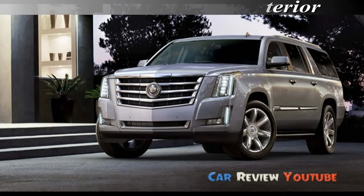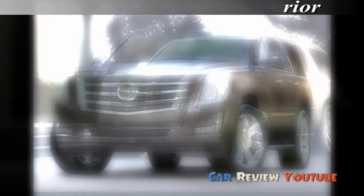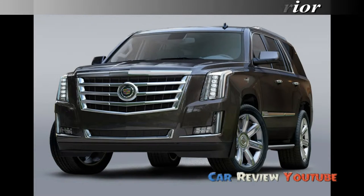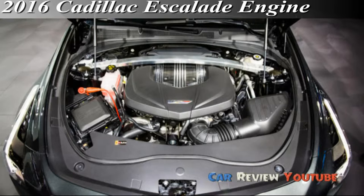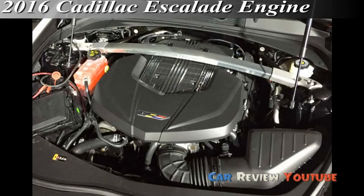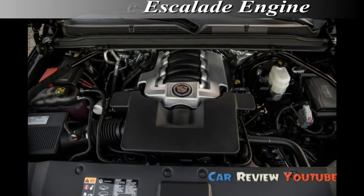The V8 now earns EPA ratings as high as 17 miles per gallon combined. As in previous generations, the 2016 Escalade comes in rear-wheel drive and four-wheel drive versions. With running gear derived from GM's full-size pickup truck line, it's one of few large luxury SUVs with a solid rear axle. But magnetic ride control is now standard, and the suspension tracks and handles better than the last Escalade — better than much of the competition. Four-wheel drive is an option and has a quasi-all-wheel drive mode.